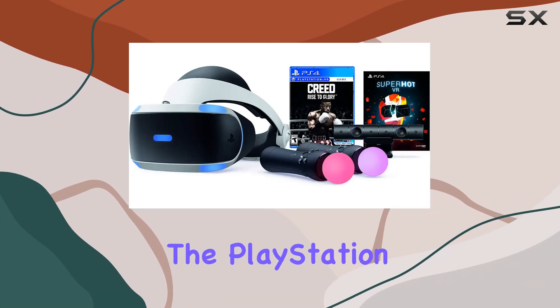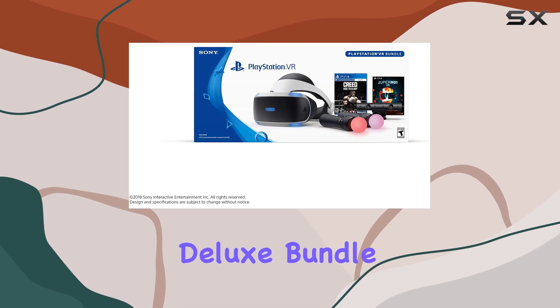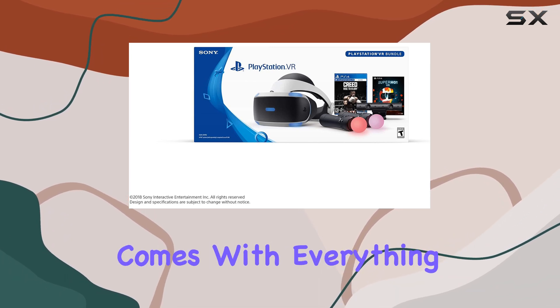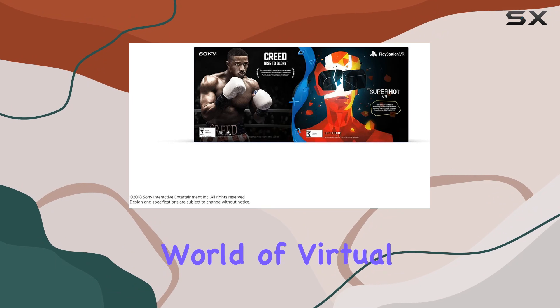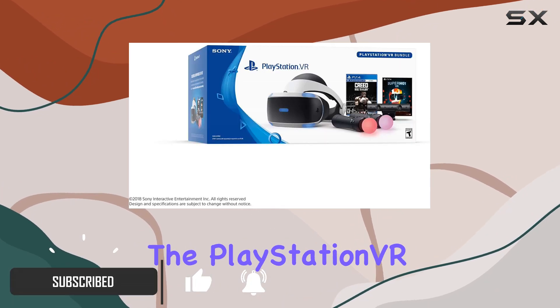Today we're diving into the PlayStation VR Creed: Rise to Glory Plus Superhot Deluxe bundle. This package comes with everything you need to jump straight into the immersive world of virtual reality gaming.